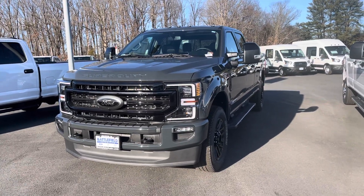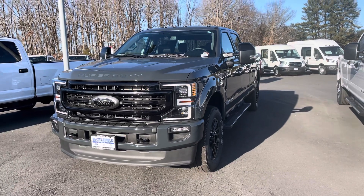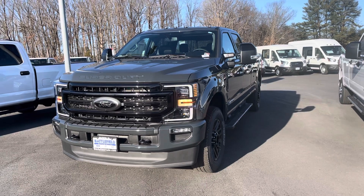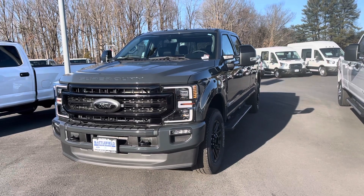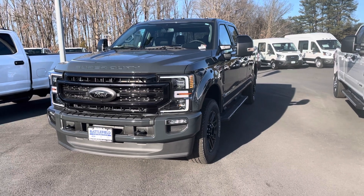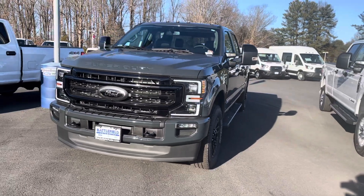All right, it's our 2021 Power Stroke Diesel Super Duty F-250. Let's get it going. Doesn't that sound good?